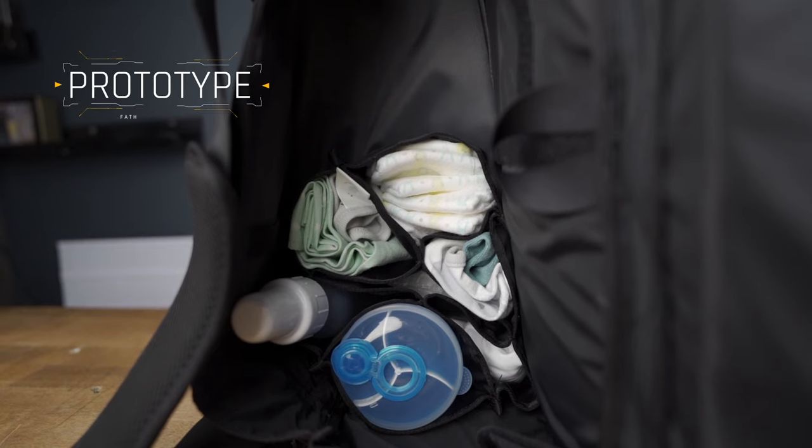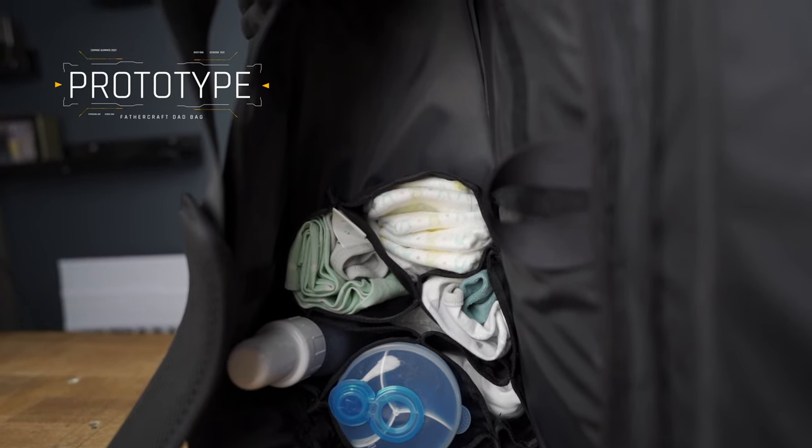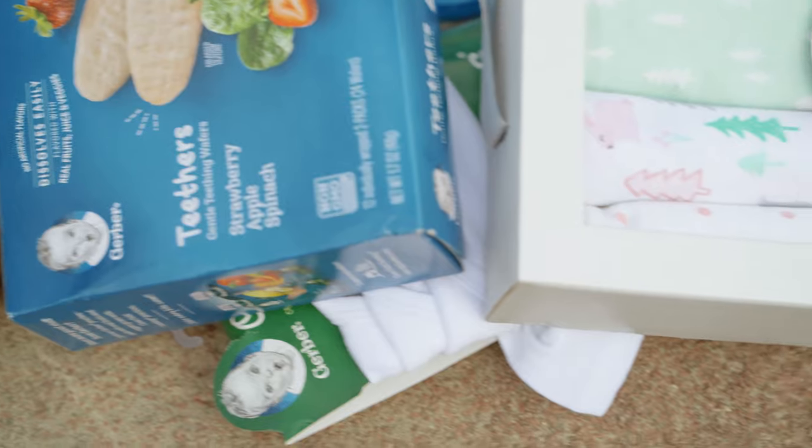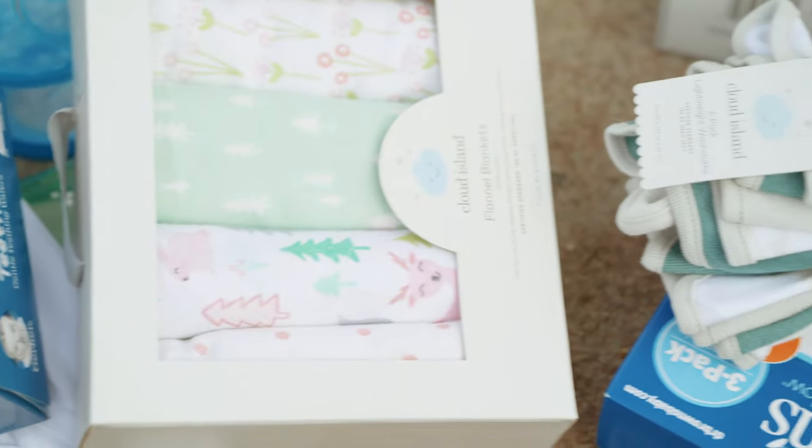Over the next month or so I'm going to start highlighting some features that we really like. Today I wanted to talk about this accordion insert idea that we have to help organize the inside of the bag. If you think about it, there may be five or six essential items that you need in a diaper bag: diapers, wipes, a bottle, maybe a formula container, burp cloth, potentially a blanket, maybe a pacifier. This accordion insert — and this is not the final version of the insert, but the idea still remains.